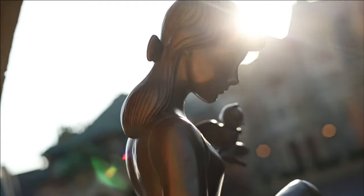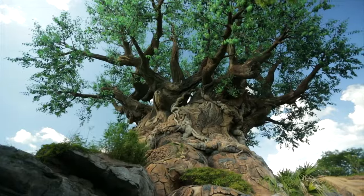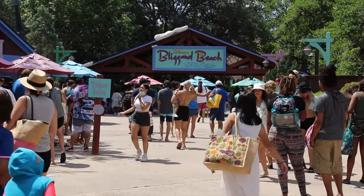Hello there, welcome to Disney Parks Addict. Today I'll be sharing my attraction guide for all the water slides and other activities at Disney's Blizzard Beach at Walt Disney World in Orlando, Florida.